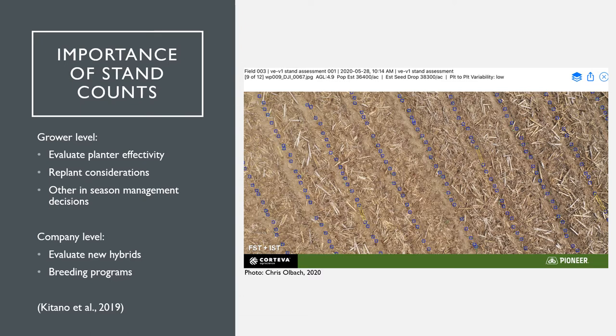Research has shown time and time again that for the corn crop in particular, plant stand is one of the most important yield components. For growers, this number helps evaluate the effectivity of their planter, determine if replants should be made, and gauge other management decisions throughout the growing season. For companies, this number is key to breeding programs and evaluating new hybrids. Taking counts annually provides a collection of meaningful data for all these forms of field management that will inevitably help in maximizing corn yields.